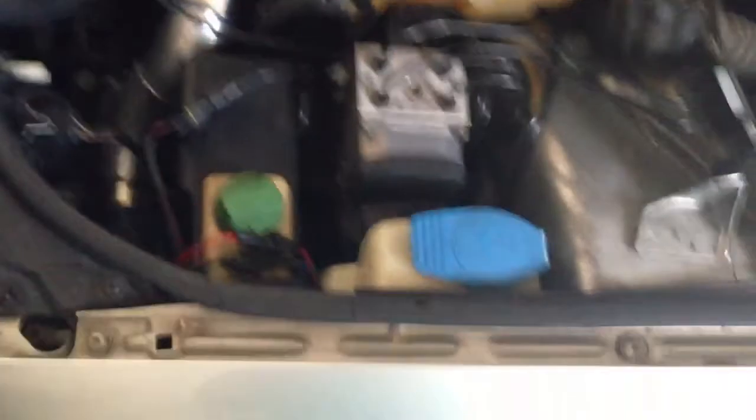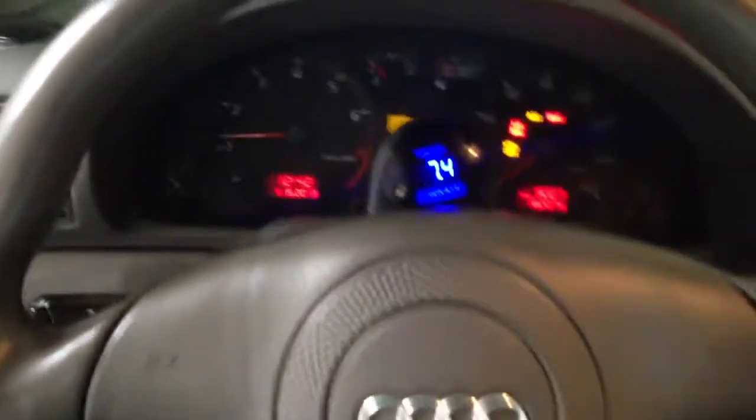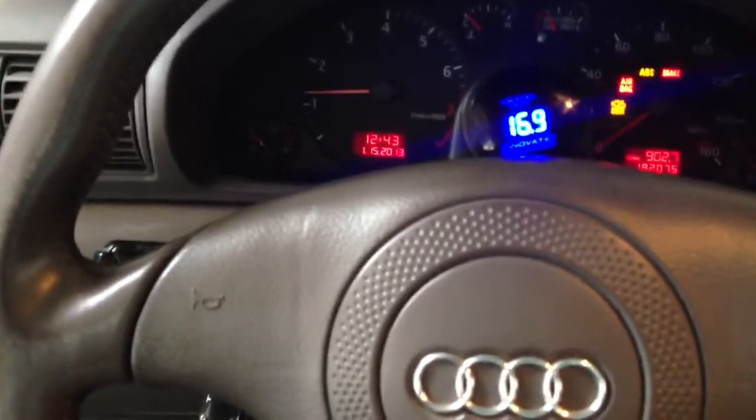Hold up, let me check to make sure everything is out the way. Everything is still there. Everything good — let's go. Hopefully everything works the way I want it to work. Let's see what the wideband reads whenever it gets through doing what it's doing. 13, 16.